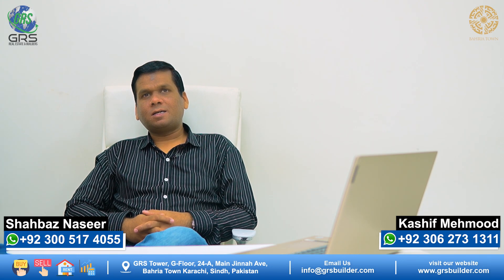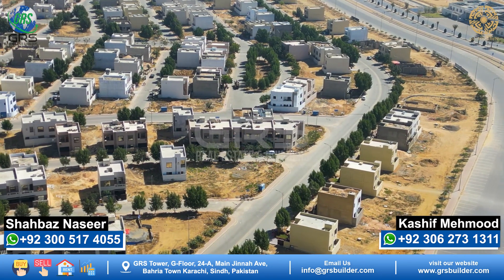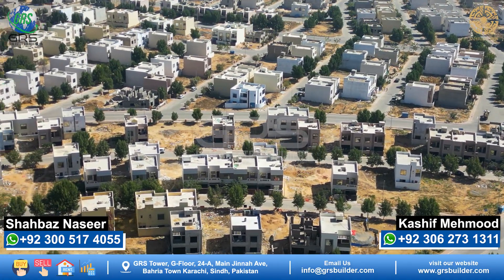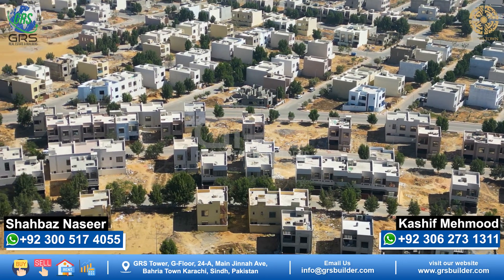Hello, my name is Shahbaz Naseer and I'm from GRS Real Estate and Builders. Today we will talk about the plots located in Bahria Town and their minimum and maximum cost.